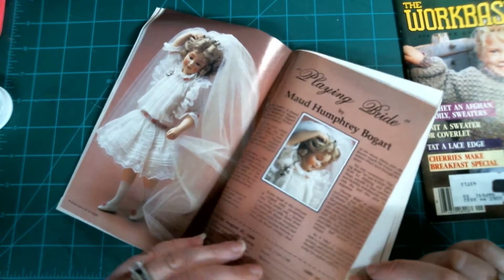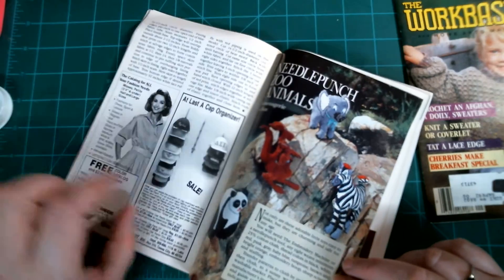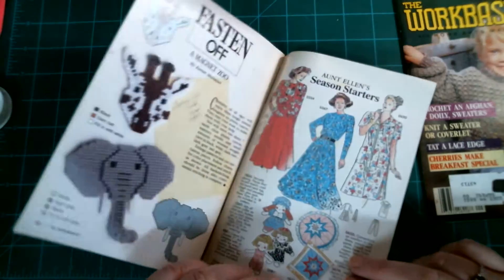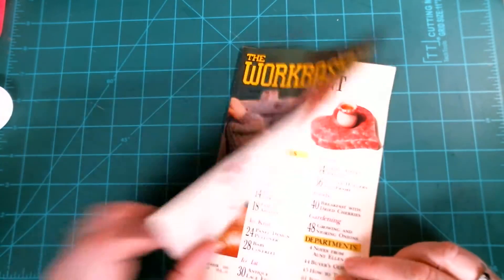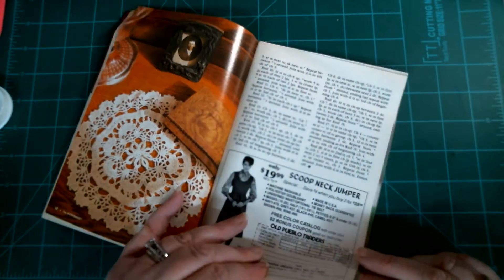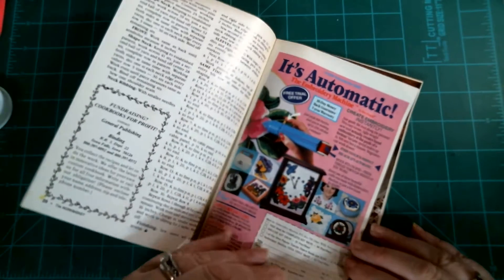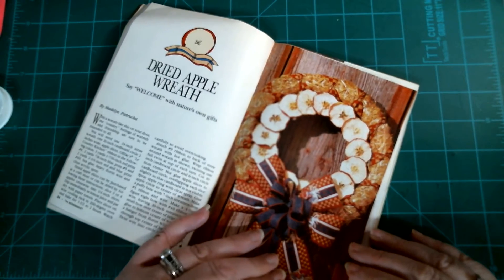She's pretty — these little baby dolls are cute. Then we have Work Basket number ten, which is September of 1990. There's a baby coverlet pattern, tatted treasured edging — the edgings are so pretty — and a dried apple wreath, which is different.